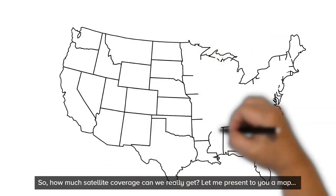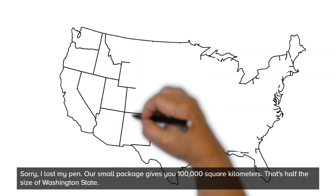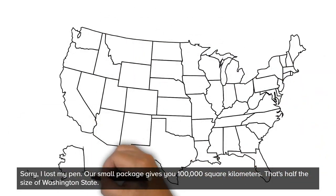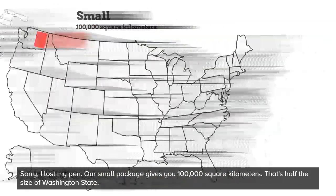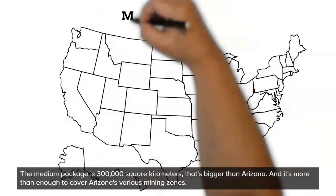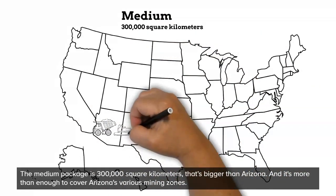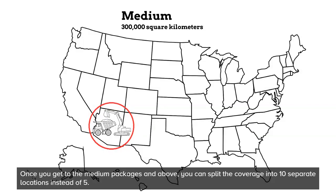So, how much satellite coverage can we really get? Our small package gives you 100,000 square kilometers — that's half the size of Washington State. With the small package, you're not limited to one location; in fact, you can separate that 100,000 square kilometers into five different locations of your choosing. The medium package is 300,000 square kilometers — that's bigger than Arizona, and it's more than enough to cover Arizona's various mining zones. Once you get to the medium package and above, you can split the coverage into 10 separate locations instead of five.